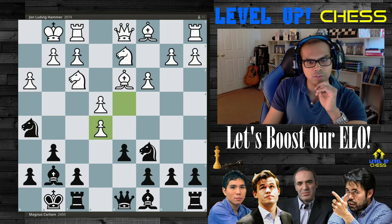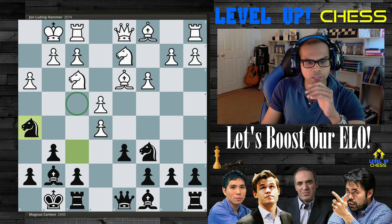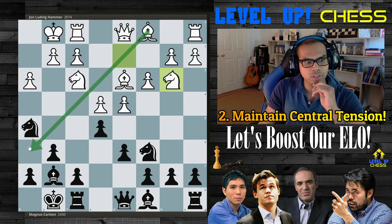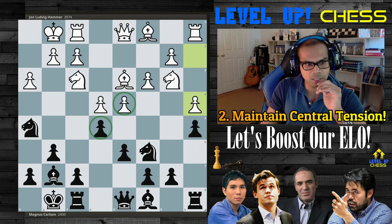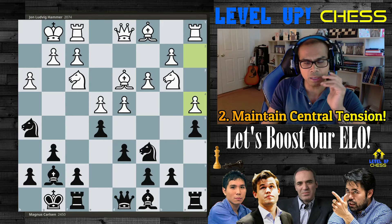Ludwig Hammer plays dxe5. Dxe5 breaks the general rule of maintaining central tension. In this position Magnus is threatening to go Nd2, f4. Instead, simply playing Nb3, slicing through the diagonal — after a5, a4, the position is maximally tense and unclear. Black can't put the knight on d5 without getting it captured. Maximum tension. Instead, Ludwig Hammer takes dxe5.